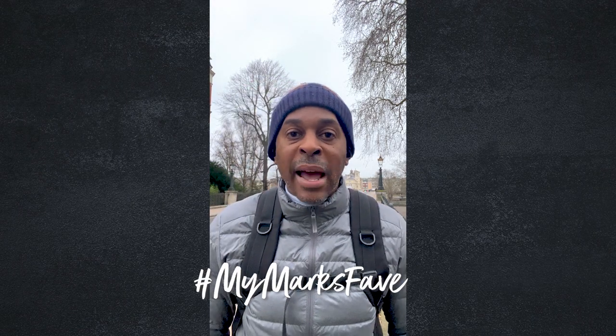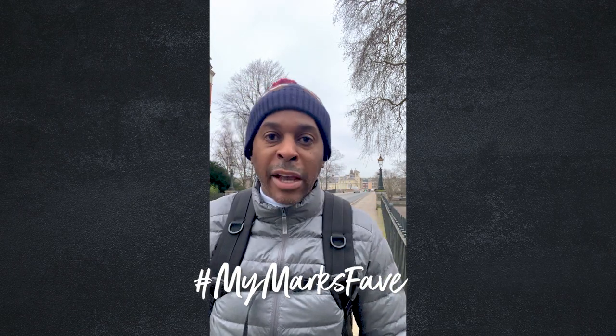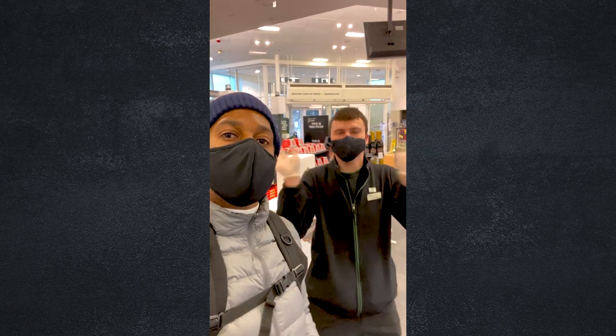It might look like I'm about to go on some massive long hike but I'm actually just going to walk to Marks and Spencer. This is Mark — he looks after meat, fish, and poultry. Not interested, because I'm all about Plant Kitchen this month.